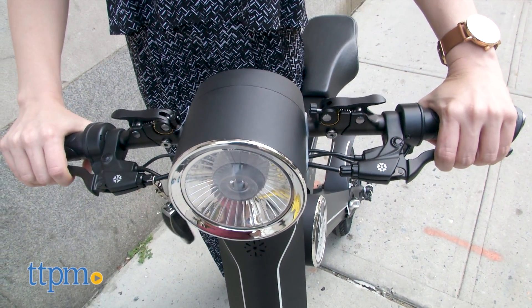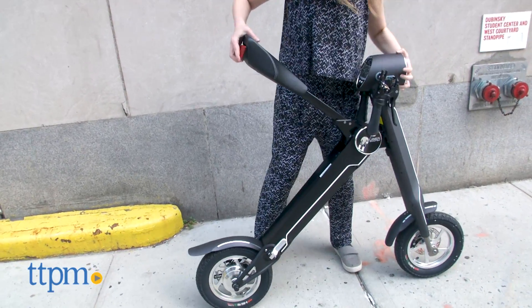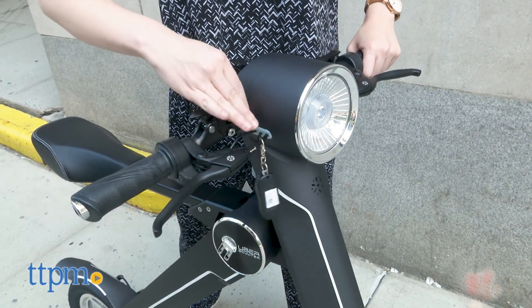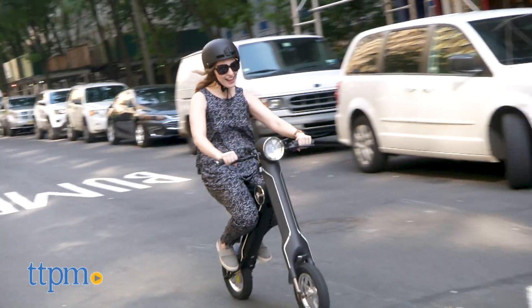As with any ride-on though, you'll need to take extra precautions. For example, while this ride-on is age-graded for 14 and up, we feel it's best used for older riders since this is a moving motorized vehicle. You'll also need to wear a helmet and be careful when riding it around busy areas, such as city streets.